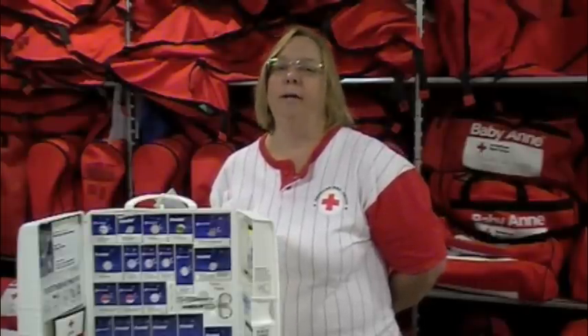We just welcome you to the Red Cross. We are excited that you have decided to join us. We're a great group of individuals who come together for a common cause — to help prevent, prepare for, and respond to emergencies.